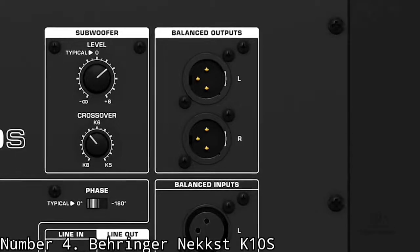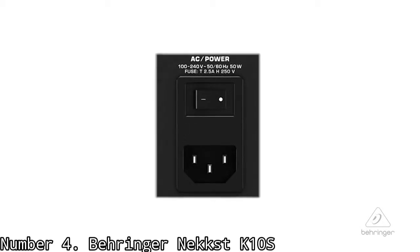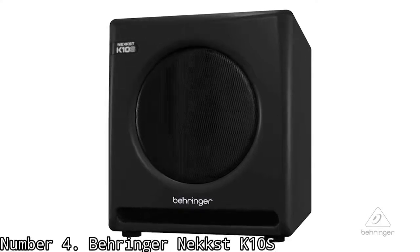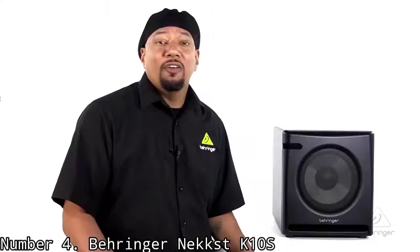There's a low-pass filter and a crossover frequency control. The crossover frequency control is labeled for precision when the K10S is paired with Behringer's Nex K5, K6, or KRK Studio monitors. Otherwise, you can use your ears to find the right balance between your studio monitors and the K10S if you are using monitors from a different brand.